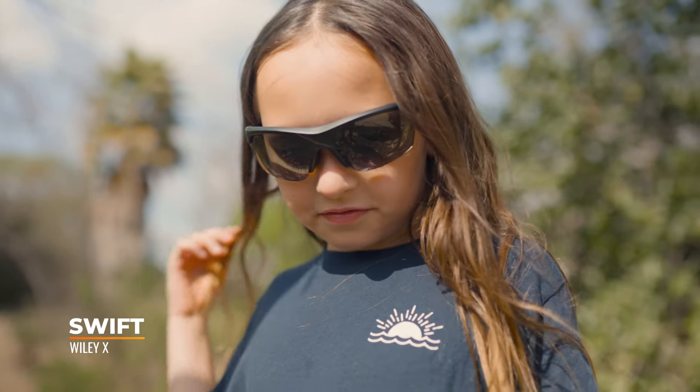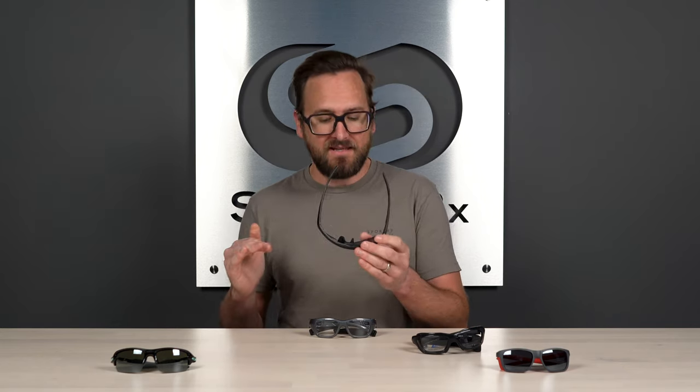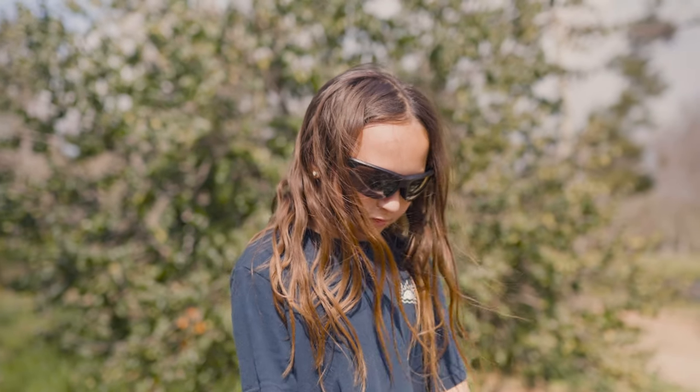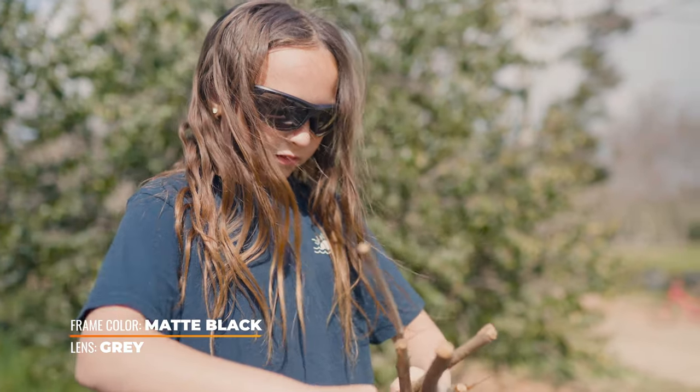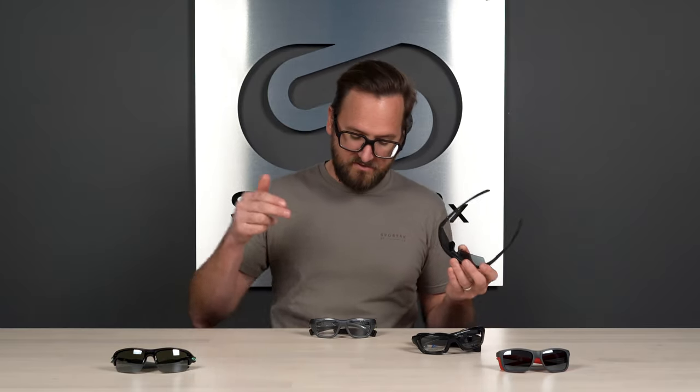Next up, we have another Wiley X — this is the Swift. Technically it is part of that same collection, but it's a unique addition because it's more of that traditional sports sunglass look. You have that semi-rimless design and a really large wrapped lens. You still maintain that substantial rubber nose piece, so it's going to absorb impact like nobody's business. You also have grip on the temples, and it has leash retaining holes for the strap to connect very, very securely. And you do have that same ASTM F803 safety rating, which I was actually surprised by.